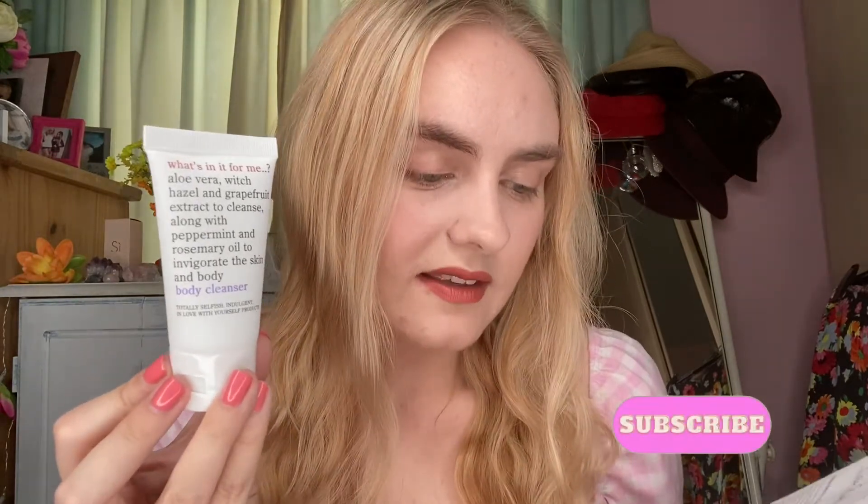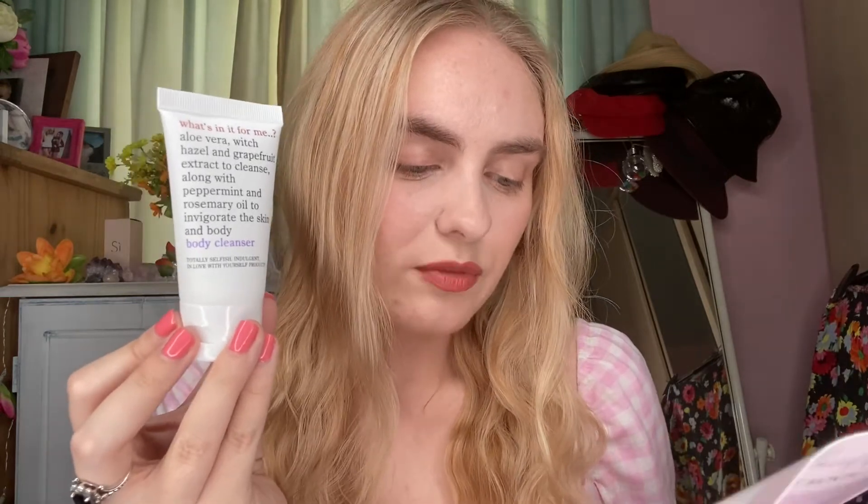I've never heard of this brand, which is why I love Rockabox — it's so cool because I find stuff I would never have picked up or even heard of. It says why we picked it: 'There's little more refreshing than a cool shower at the end of a humid August day. This body cleanser will make that ritual even more invigorating. A combination of aloe vera and witch hazel calms your skin whilst grapefruit extracts detoxify, peppermint cools and revitalises your body. Finish with an icy cold blast of water to up the zing factor and give your immune system a boost if you're feeling daring.' To be honest I don't do that because I don't touch the controls in my shower because it's quite a good temperature.